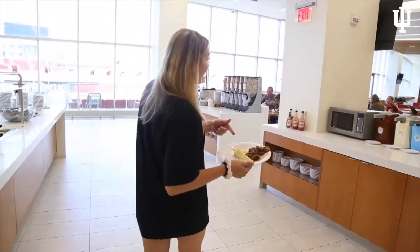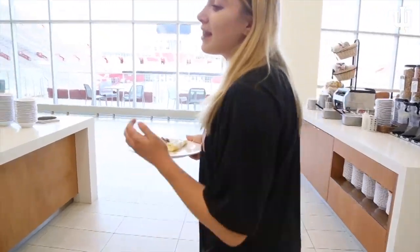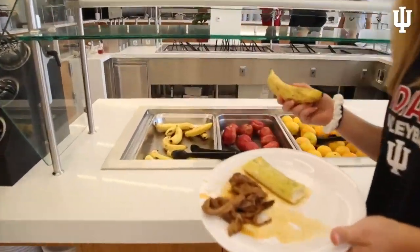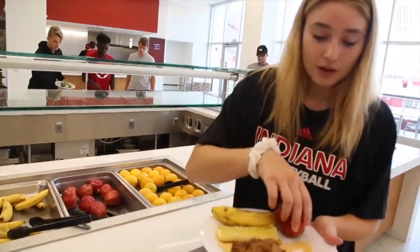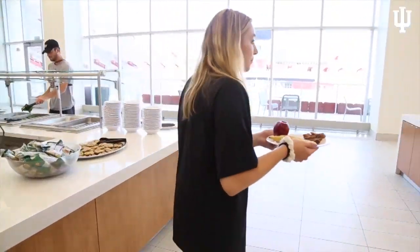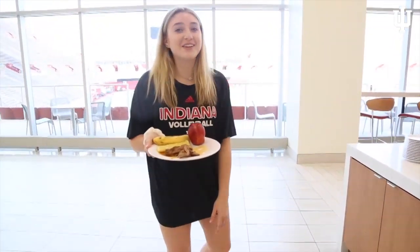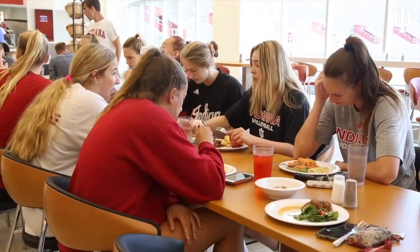I got some steak, some pasta for carbs, and then I usually get fruit on the side. I always have a banana and some apple. I think that's it for now — if I'm hungry I'll still get more.